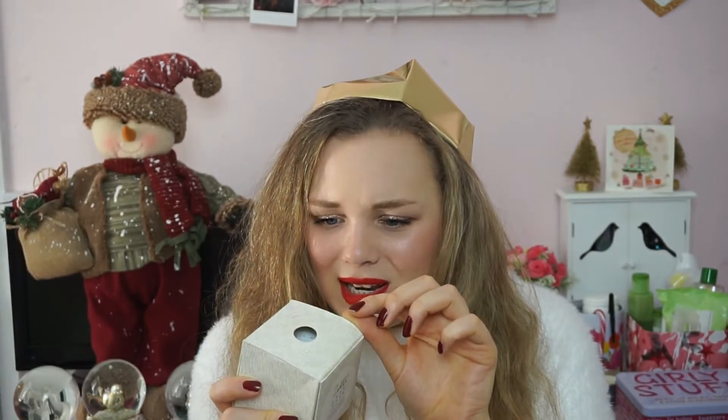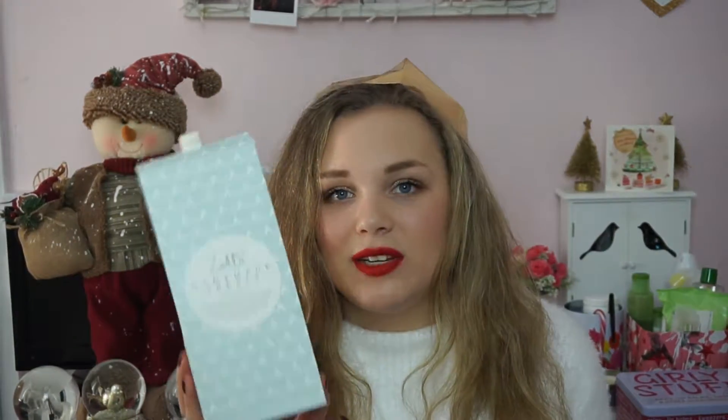I have the Zoella Lazy Days candle, which smells really nice — such a subtle, fresh scent — and the packaging is really cute with the socks design. I also have the Zoella 'La Salle Homemade Treats' reed diffuser, which is my favourite reed diffuser I've ever seen. I've never actually bought it myself so I'm really excited to have it.